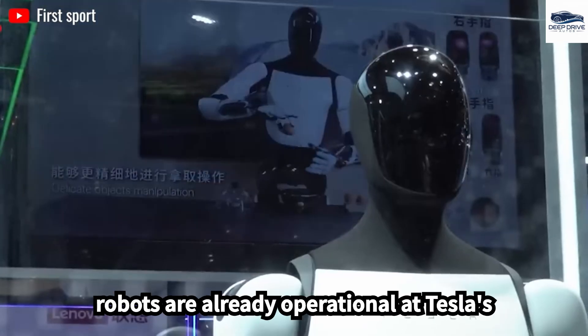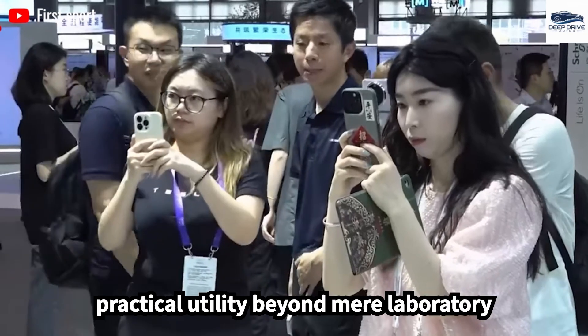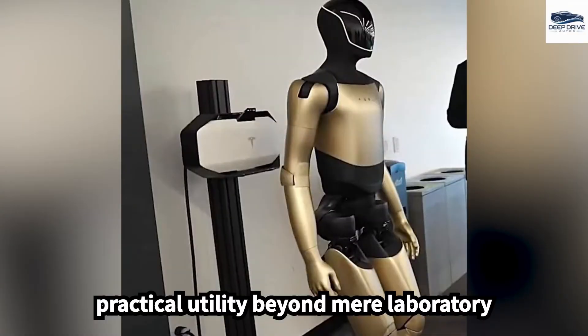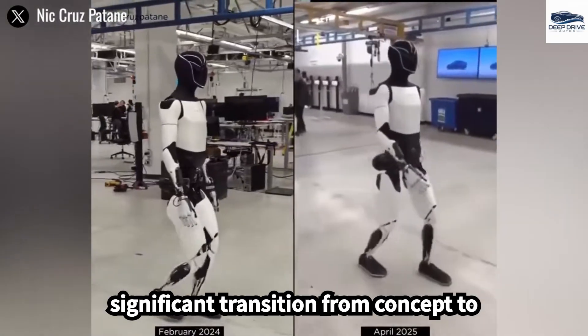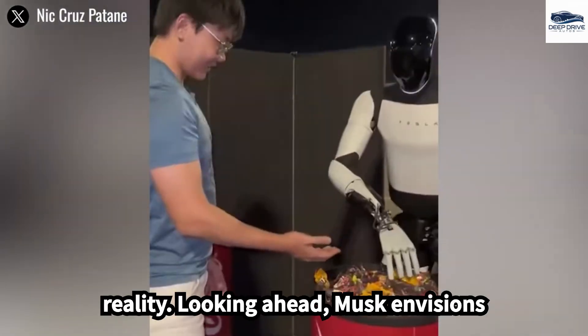Optimus robots are already operational at Tesla's headquarters, demonstrating their practical utility beyond mere laboratory tests and showcasing readiness for extensive deployment. This shift marks a significant transition from concept to reality.